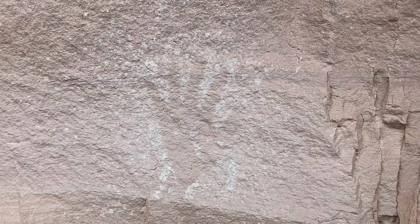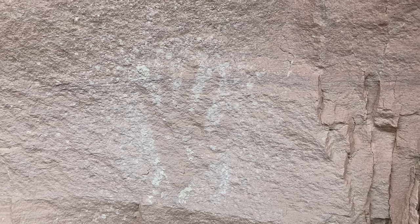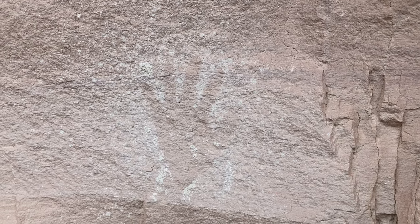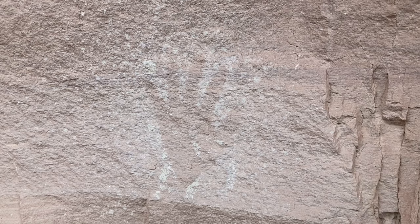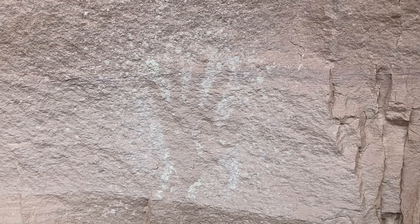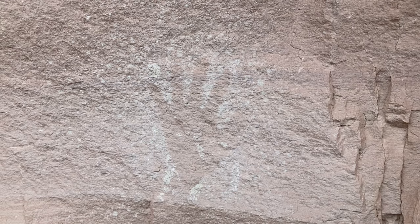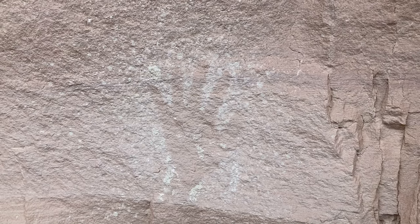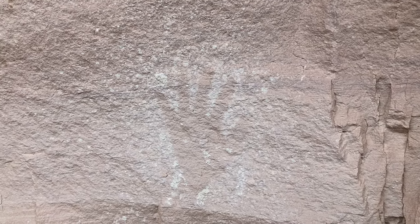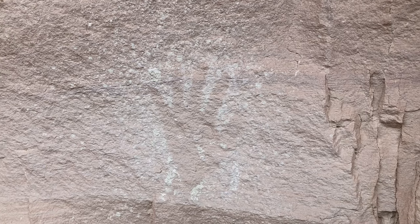Here's a handprint — looks like a left hand. As I said in an earlier video, I'm not an archaeologist or an anthropologist. But I believe this would actually fit into the category of a pictograph, which is different than a petroglyph. Petroglyphs are carved into the rock; pictographs are like drawings on a rock.